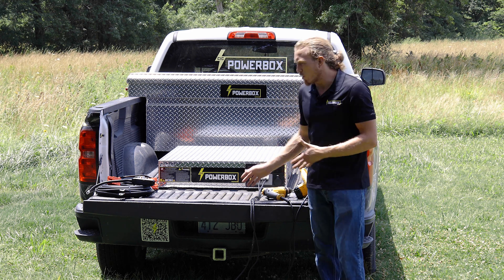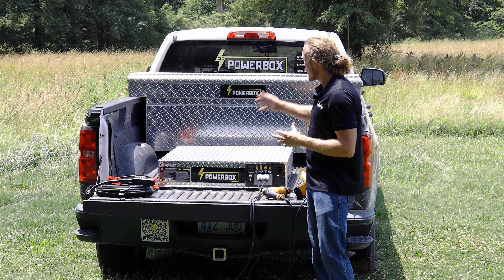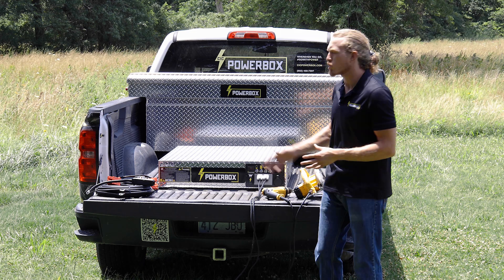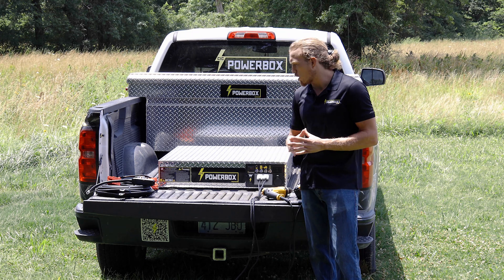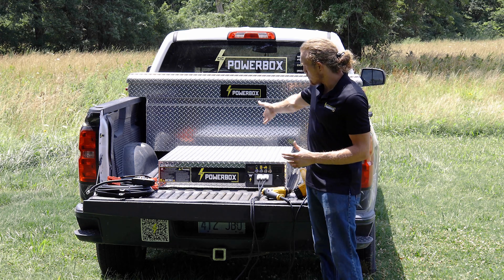This system was actually conceptualized because of a specific need in the marketplace. A company found us that already knew we made our CIC PowerBox systems — our 2,000-watt continuous AC output, 4 CFM air compression, 2,100 cold cranking amp, patented technology to charge off the vehicle and run off of its own stored capacity. They came to us and said they really liked our product line but needed something that could do a little bit more. So we conceptualized the Power Grid.